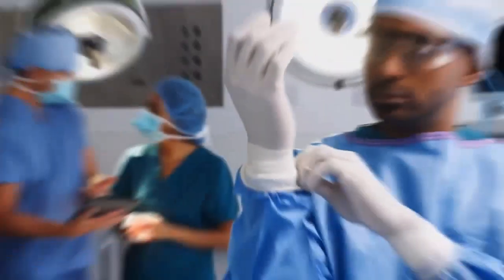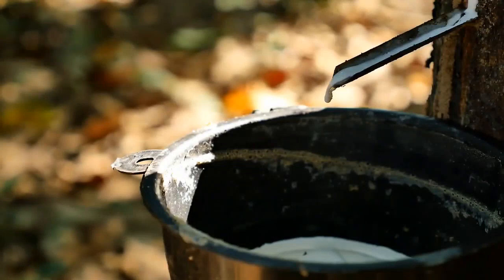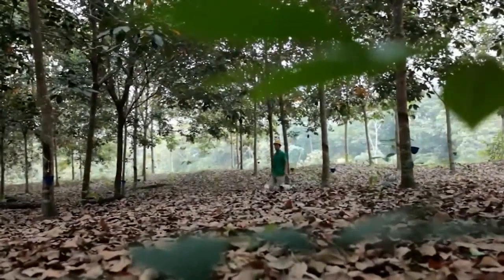Latex gloves. You've probably seen latex gloves everywhere, but do you know how they're made? It's a mix of old farming methods and modern technology. It all starts by getting latex from rubber trees found in places like Vietnam, Thailand, and Indonesia. The latex is tapped from the Hevea brasiliensis tree.